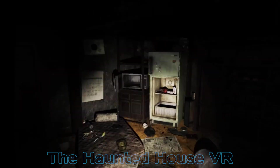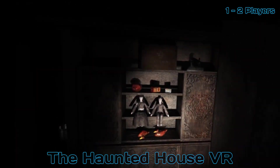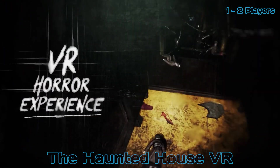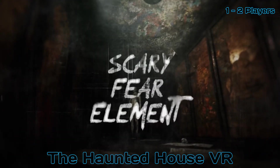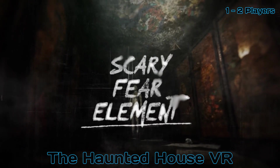Up next is The Haunted House VR. Grab a partner and prepare yourselves for a terrifying experience. Take on the role of aspiring thriller novelist and explore the haunted house known for horrendous rumors such as ghosts and murder in search of better writing material.